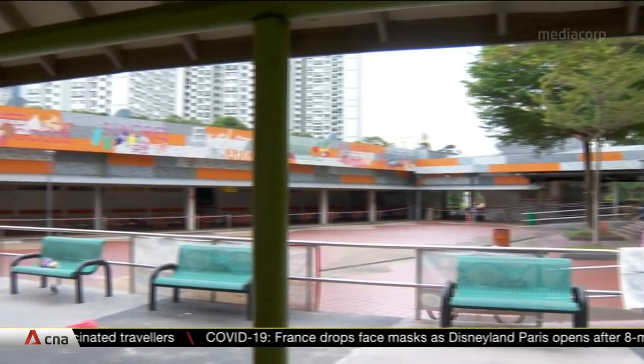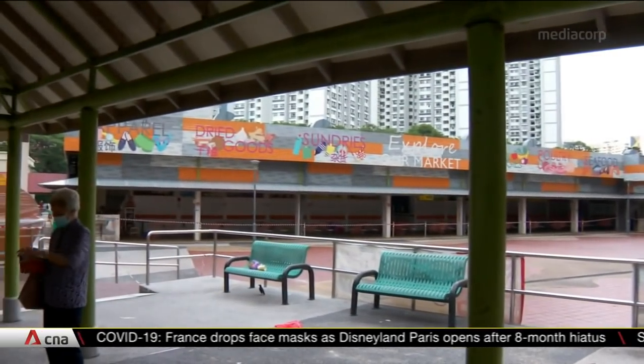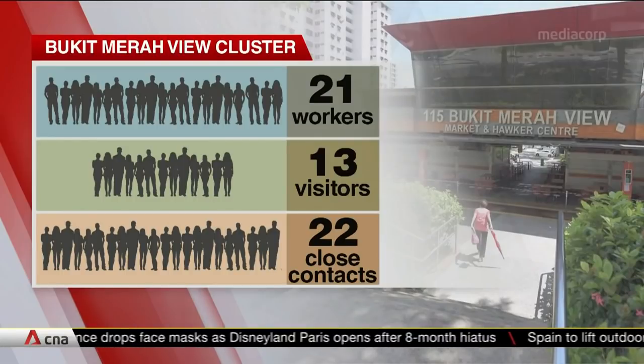So the cluster itself is not specifically related to hawkers. Of the 56 cases in the cluster, 21 work at the market or food centre, 13 are visitors, and 22 are close contacts of those who visited the affected locations.